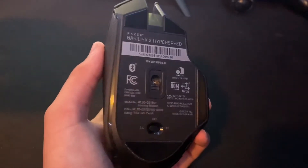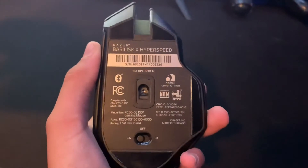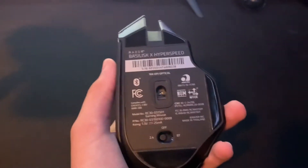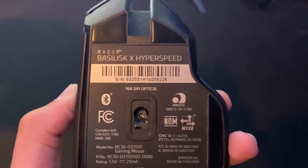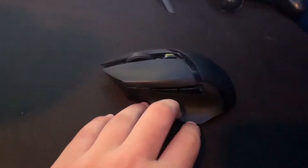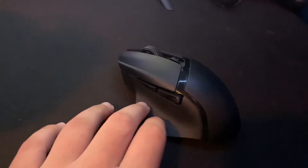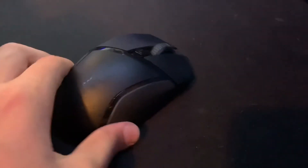Now for the thing I probably use the most in my setup — it controls my game — it's the Razer Basilisk X HyperSpeed. Some of you might not like Razer but I really like this mouse. I've had it since Christmas too, I got it from my dad's side of the family, and I've used it ever since with no problems.